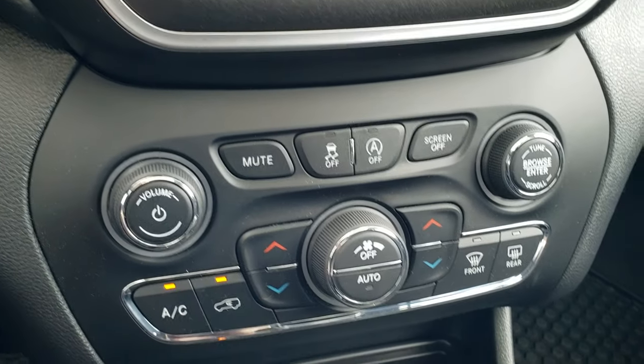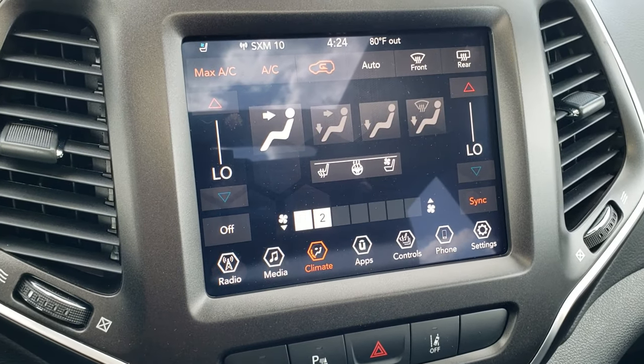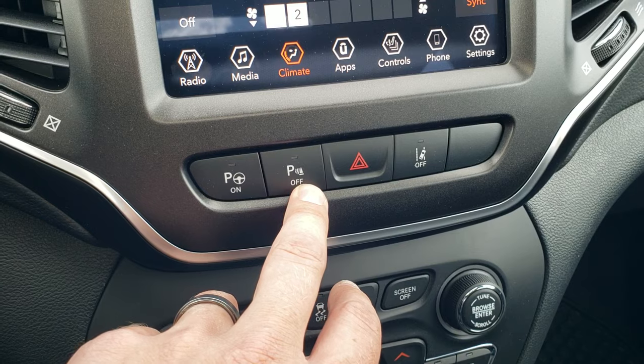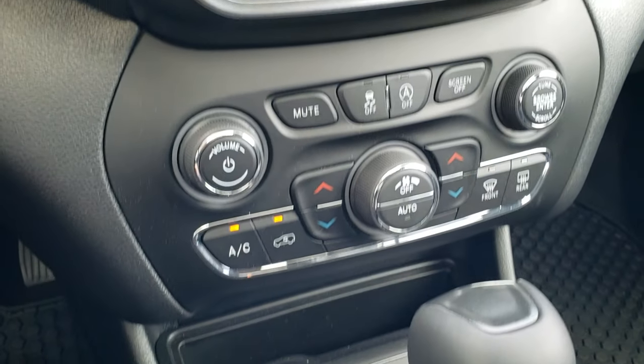Down here is your start/stop and stability control, dual climate control. You can also manage climate control up on the radio, or use the more tactile buttons below. This is your perpendicular and parallel park assist. Backup and parking sensors you can turn off and on. This one also has lane departure warning and blind spot monitoring in the mirrors.